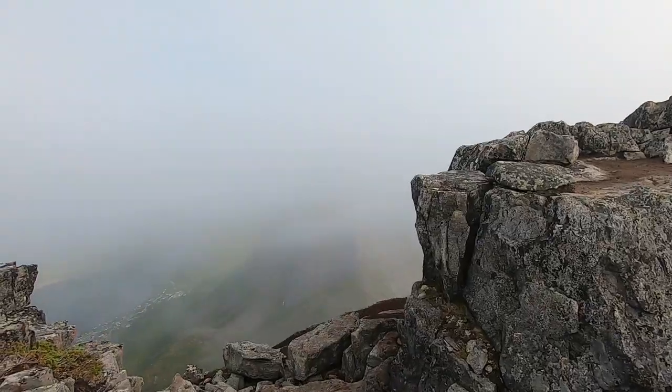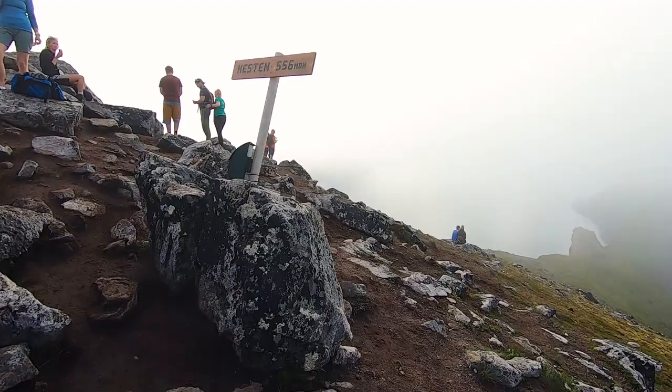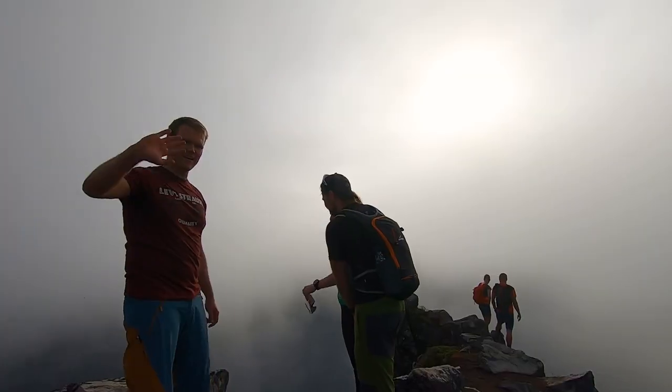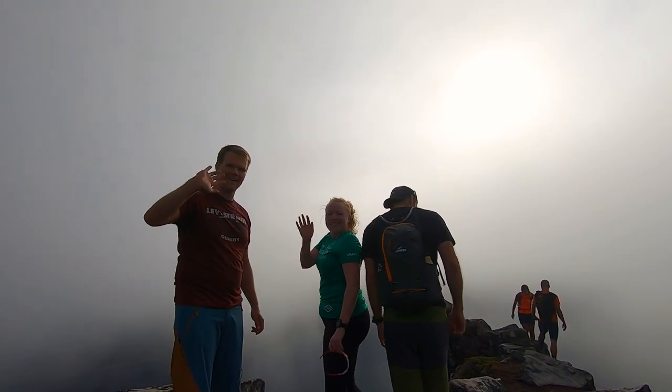We made it to the top of the horse. It's a little misty here. There you can barely see Segla and we're at 556 meters above sea level. We're waiting to see if the clouds maybe go away, but we're happy to wait a little — these clouds actually make for some great pictures.